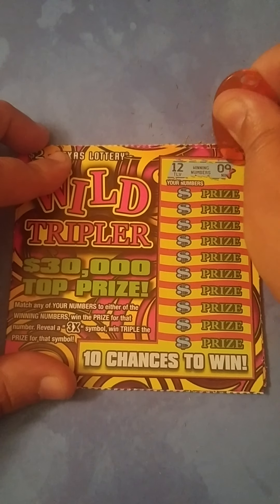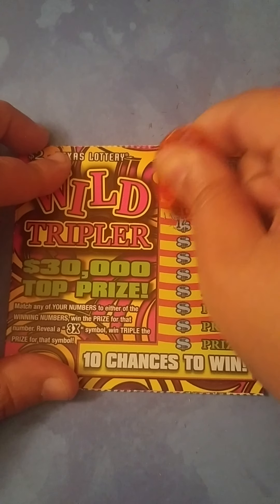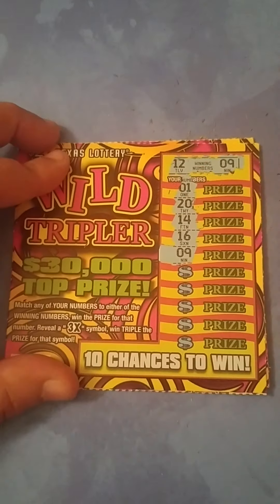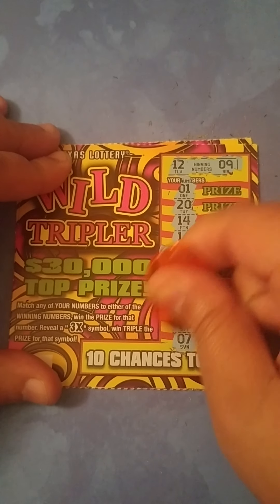Ticket 69 — looking for a 12 and a 9. We got a 1, a 20, 14, 16, and then a 9 — match match for me! So it's 1 and 1 so far, Mama Patty. Then 10, 2, 15, 17, and a 7. Got one win on this one.